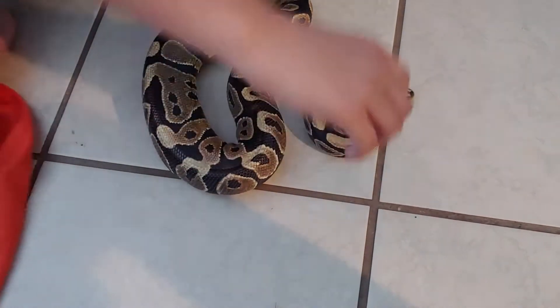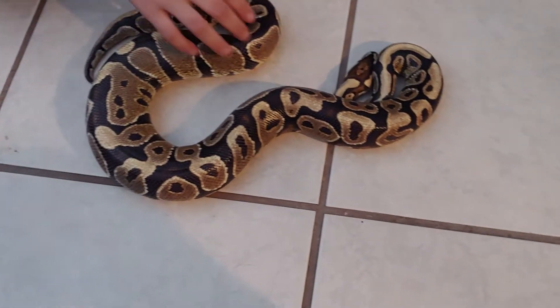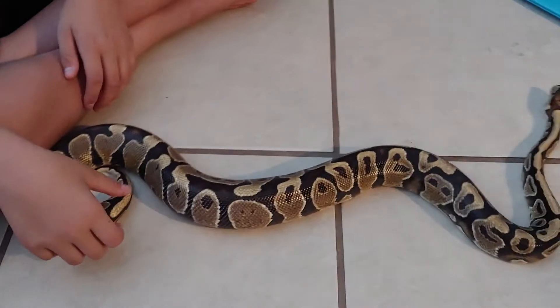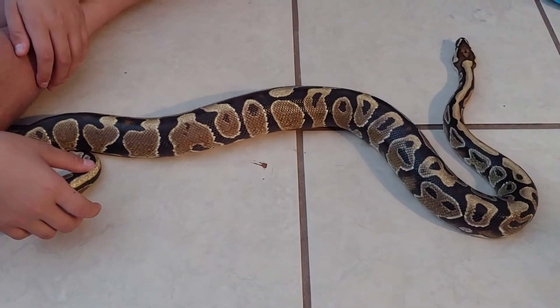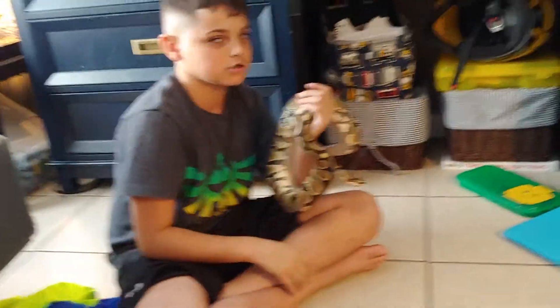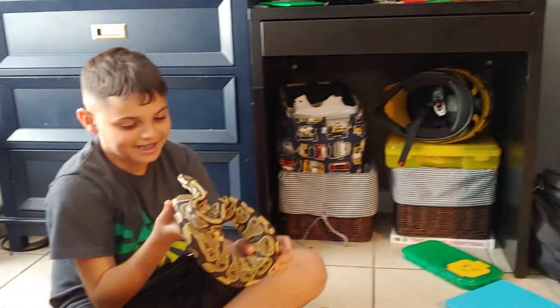Come on buddy, don't be scared. I'm just gonna try to touch the head so you can go a little bit. You're so cute! He's never bit anybody before in the five years I've had him. I got him from Miami Reptile and I don't know exactly when he was born, but I know this guy is a good snake.